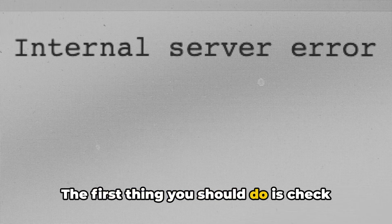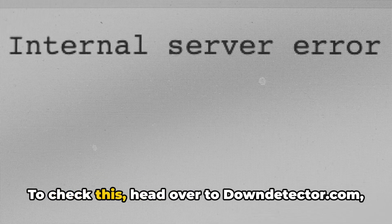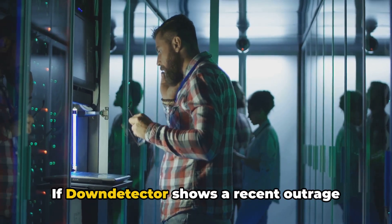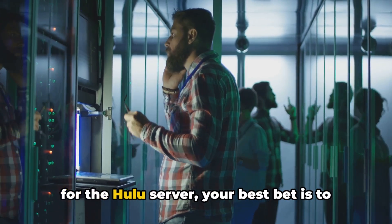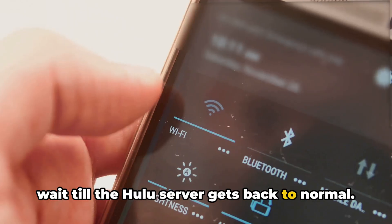The first thing you should do is check the Hulu server status. If the Hulu server is down, that's likely the cause of the error. To check this, head over to downdetector.com and search for Hulu. If Downdetector shows a recent outage for the Hulu server, your best bet is to wait till the Hulu server gets back to normal.